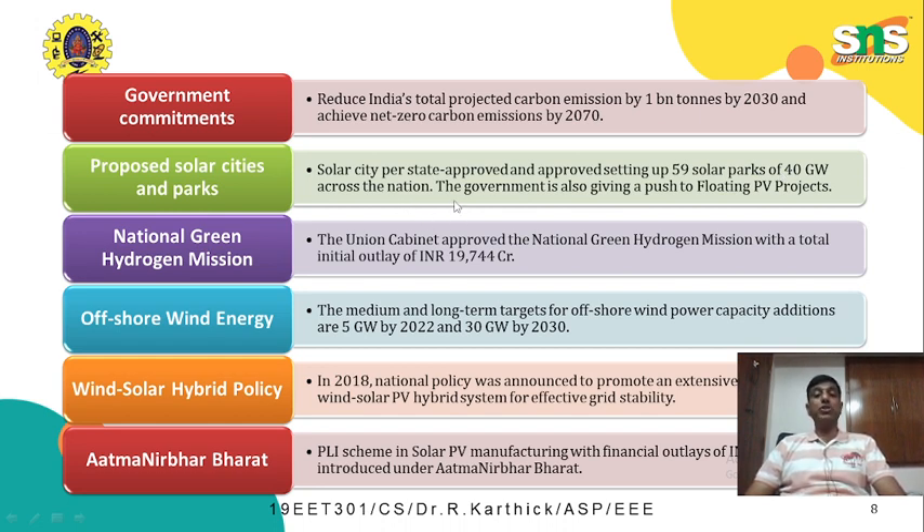The government is also promoting floating PV projects. A promising step toward reducing carbon emissions is the National Green Hydrogen Mission. The Union Cabinet approved the National Green Hydrogen Mission with a budget of around 19,744 crores, which will be used for setting up hydrogen research and pilot projects. Regarding offshore wind energy, medium and long-term targets for offshore wind power capacity additions are 5 gigawatts by 2022 and 30 gigawatts by 2030.